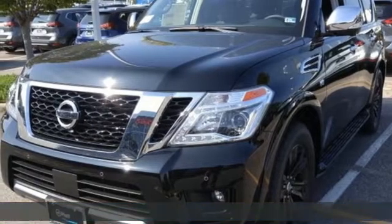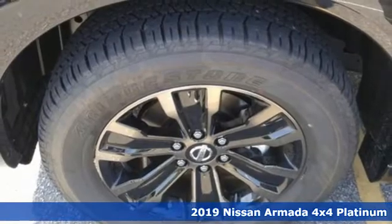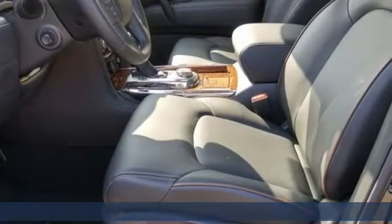It's a new 2019 Nissan Armada. You'll live a life full of adventure. This traditionally rugged yet modern Armada is the full-size SUV that fits your life.